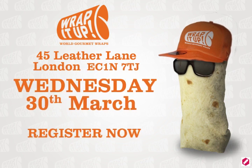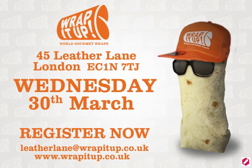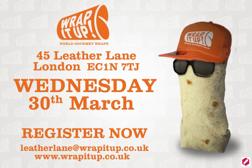At the new Wrap It Up, Leather Lane, next to Hatton Gardens — London's Diamond District. We are a gem amongst diamonds.